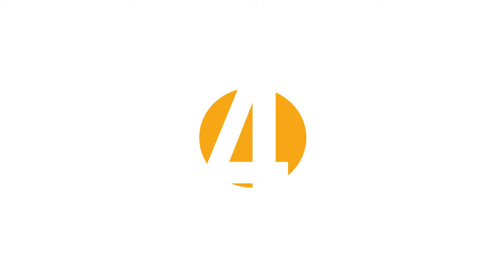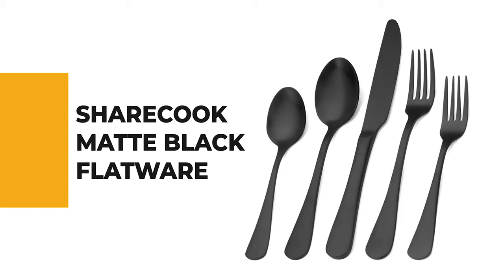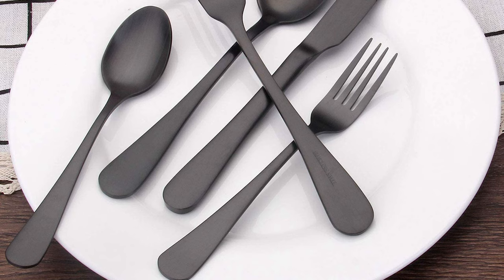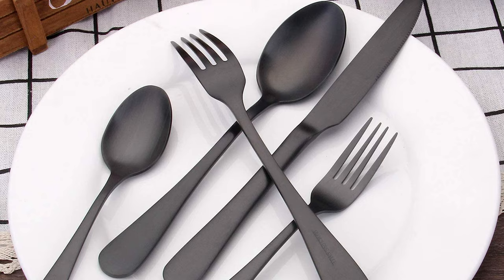For a seasoned home chef, this next product would be too good to turn down. Number 4: Sharecook Matte Black Flatware. The regular flatware user who needs a classic and elegant flatware set can rely on the Sharecook Matte Black Flatware Set. This silverware set includes four dessert forks, four dessert spoons, four dinner forks, four dinner spoons, and four dinner knives.